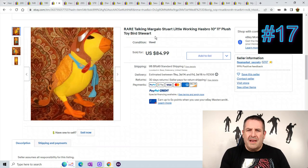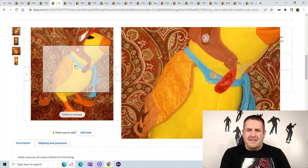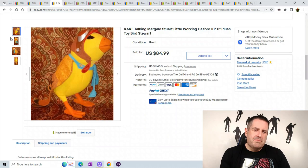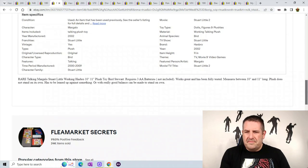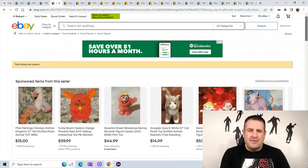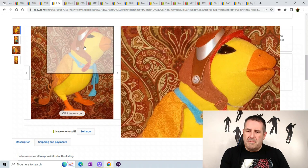Number 17 is a talking Margolo from Stuart Little — don't remember this bird, but obviously it can sell for some good money. I don't even know what it says in the description, and it does not say what she says. Anyway, it sold for $84.99 plus $11.60 shipping — and it's just a little bird.